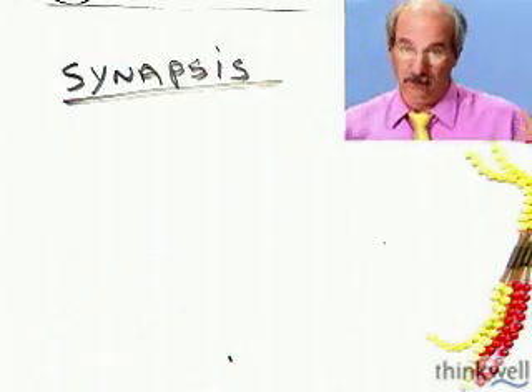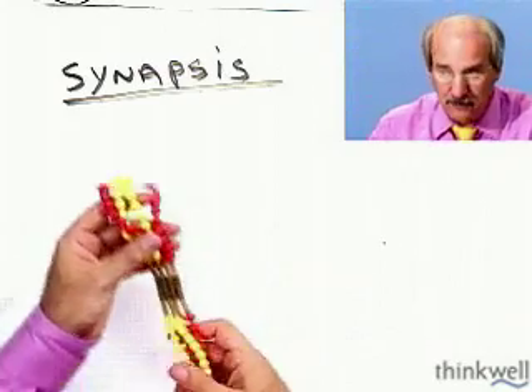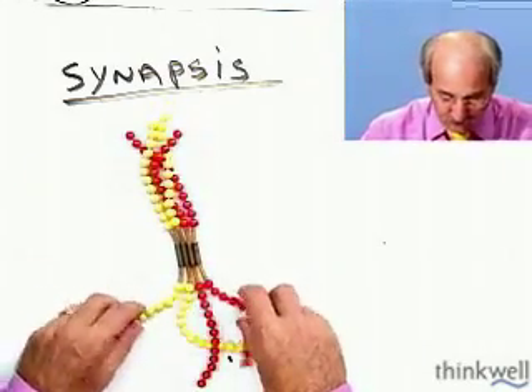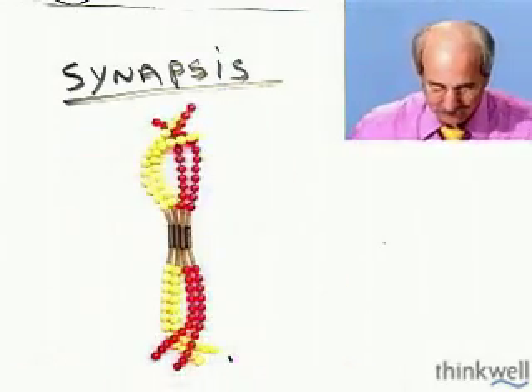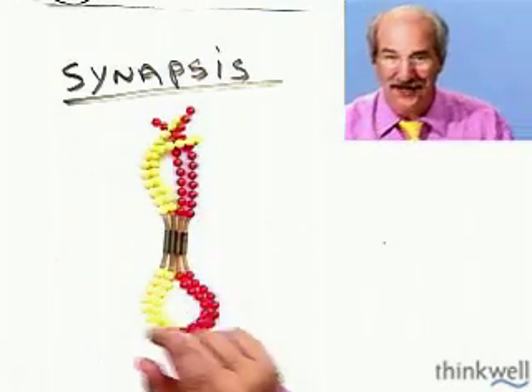This is like the secret to sex, because these homologues are starting to get together. They get together and form places where they butt into each other, and in fact they kind of crisscross. We have a name for those crisscrosses — they're important.